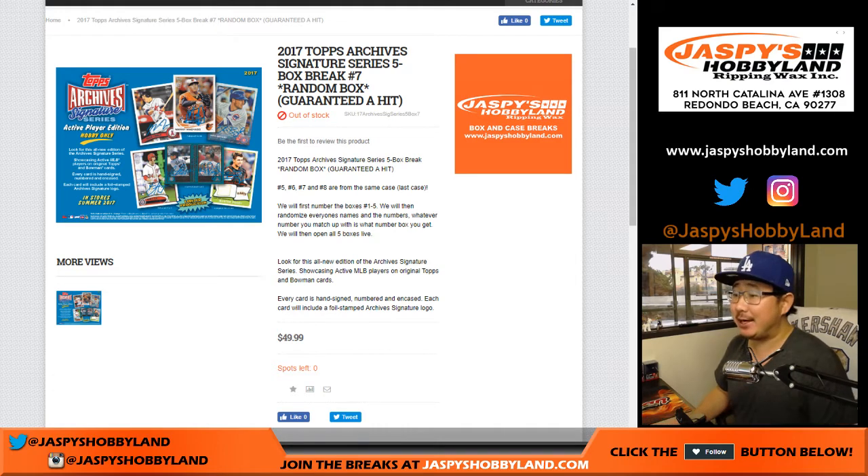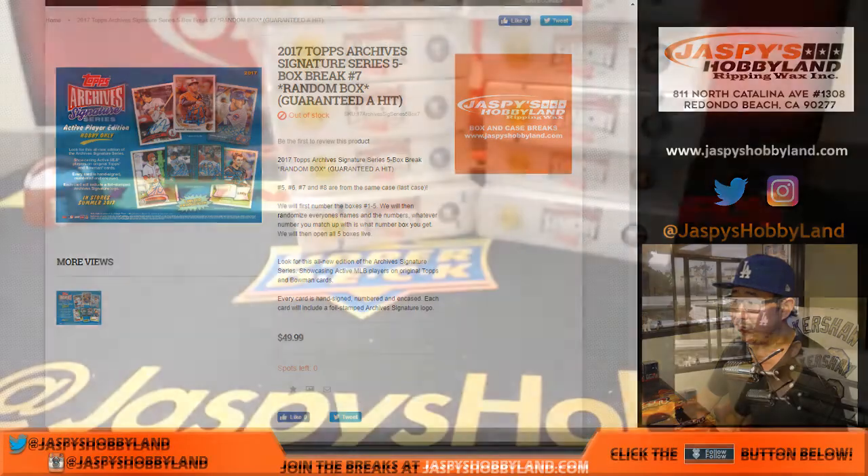Good afternoon, everyone. Joe for jazbeeshobbyland.com doing a five box random box break of 2017 Topps Archives Signature Series Baseball. This is five box break number seven from jazbeeshobbyland.com.